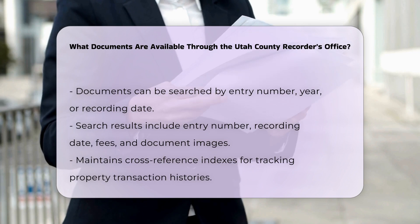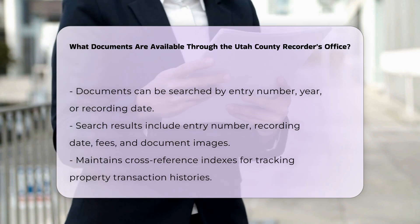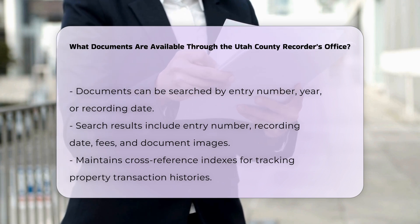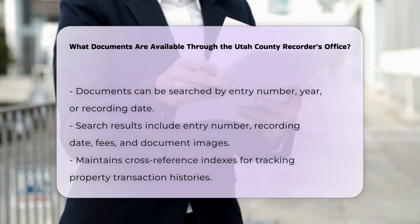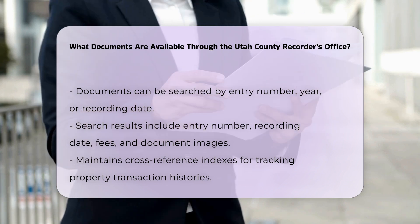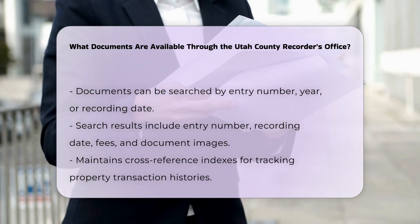Cross-reference indexes: the recorder's office maintains cross-reference indexes to these records, which help in tracing the history of property transactions and ownership changes. The office is also required to maintain a set of plat maps that show the current ownership of every tract of land in the county. These maps are crucial for understanding property boundaries and ownership.